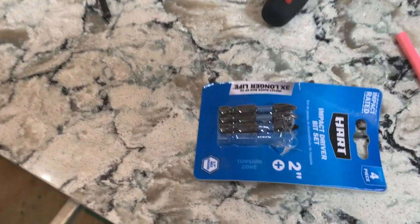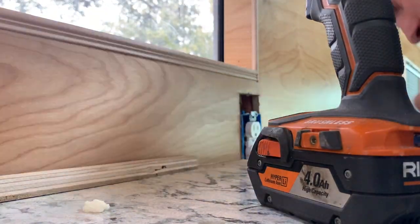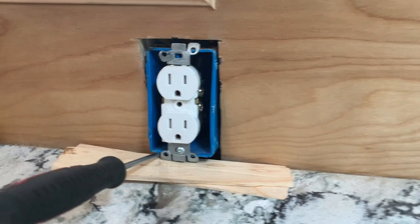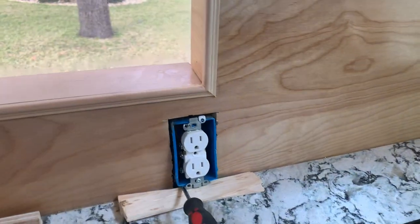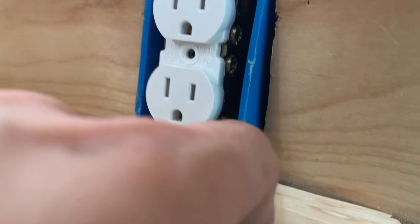I didn't realize Walmart had so many tool options. We've got the outlet raised — I just need to figure out how I'm going to secure this and get it in straight. I'm probably going to put some shims; I'll have to go from up top and put something underneath here.